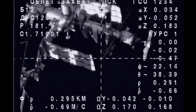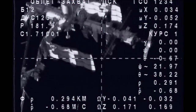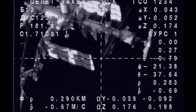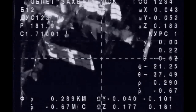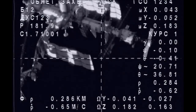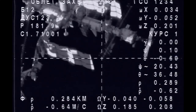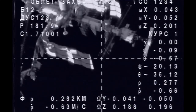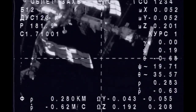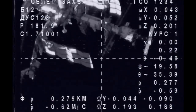300 meters range, 0.68 meters per second range rate. Copy. At 0455 we might have LOS on this band for about five minutes. Copy, at 0455 we might have LOS.